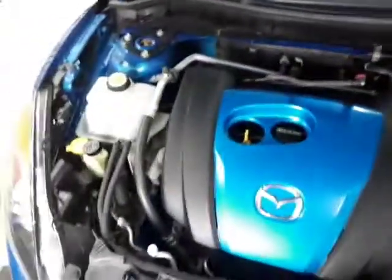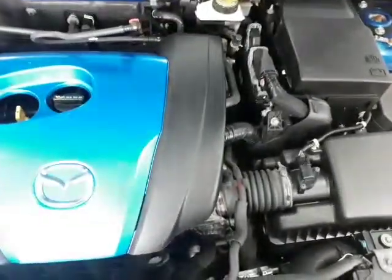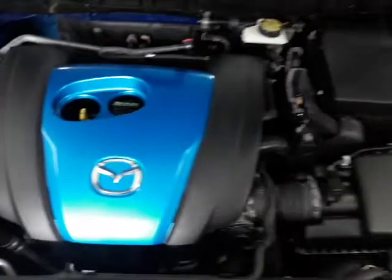Let's take a look under the hood here. It is a 2.0 four-cylinder — looks nice and clean under here — and we did just give it a fresh oil change.